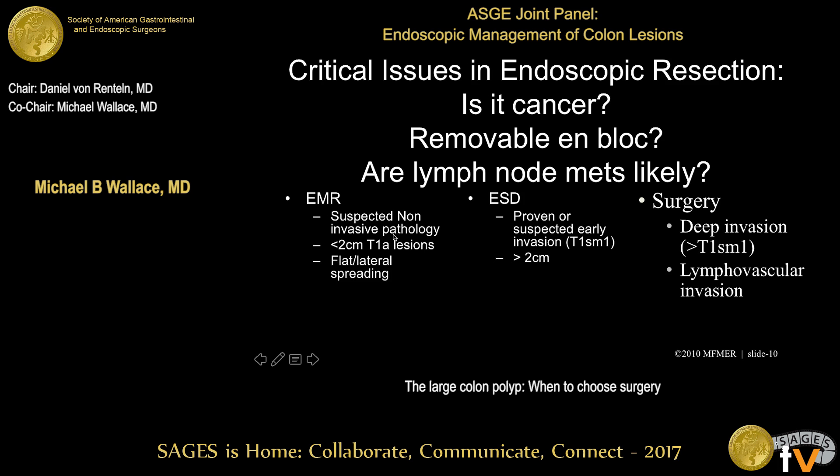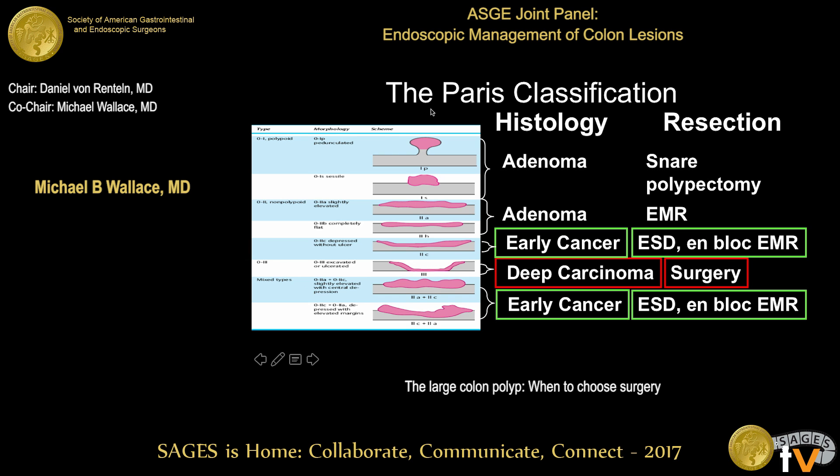EMR is, in theory, appropriate for suspected noninvasive pathology — suspected because biopsies are not always accurate. Generally, early carcinomas less than 2 centimeters and flat or lateral spreading lesions. ESD should be used where there's proven or suspected early submucosal invasion (T1-SM1) and lesions greater than 2 centimeters. Surgery should be considered where there's suspected or confirmed deep invasion, or if pathology suggests a high risk for lymphatic metastases such as lymphovascular invasion.